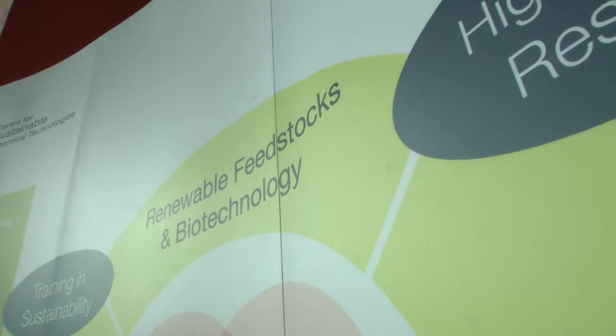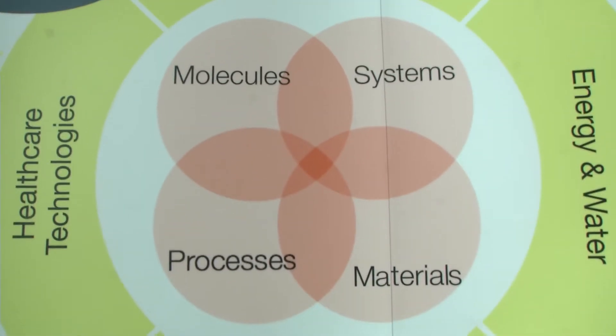The Summer Showcase is a student-led three-day conference focusing on fostering collaborations between our international and industrial partners as well as highlighting the research done in the centre itself. The showcase is split into four themes: renewable feedstocks and biotechnology, processes and manufacturing, healthcare technologies, and energy and water.